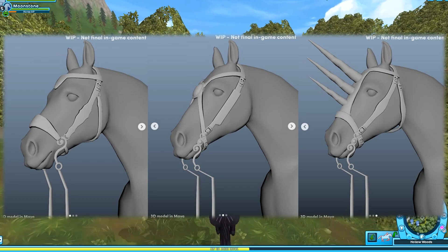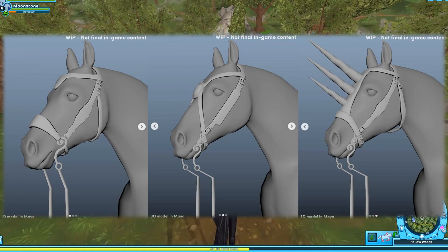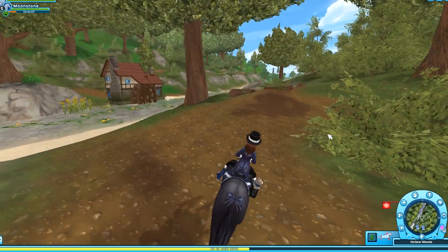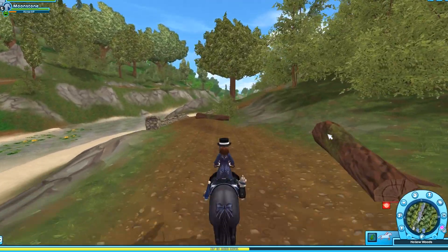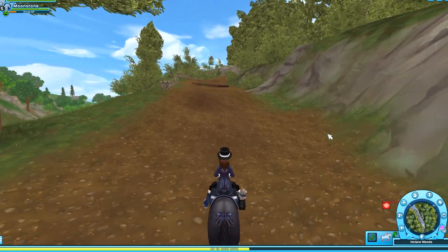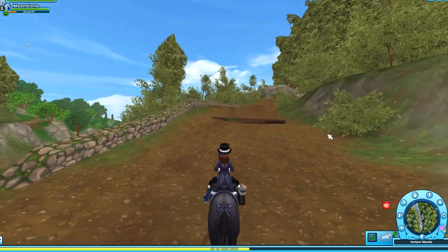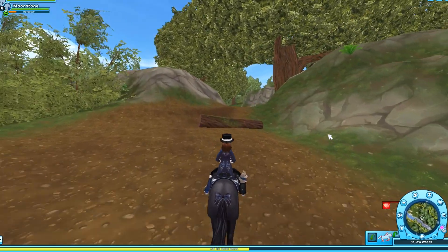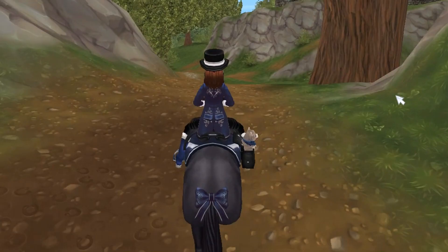I personally like the second one, but I also really like the third one because of the horns. I think that's really cool — I've never seen Star Stable make anything like that, and it really matches the medieval theme. So I'm kind of torn between two and three. I think they should release all of them, but of course that could be a little bit difficult in terms of coloring. But I like all three of them, so maybe they will release all three.